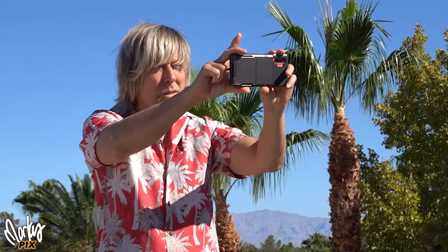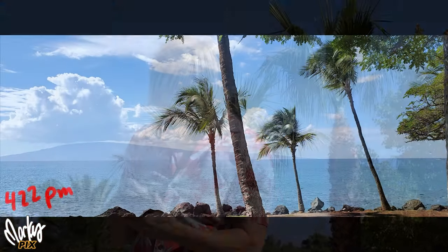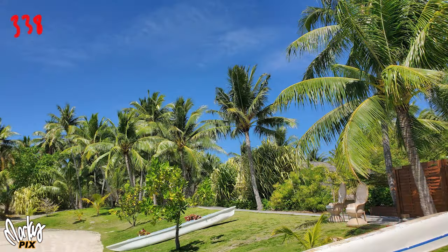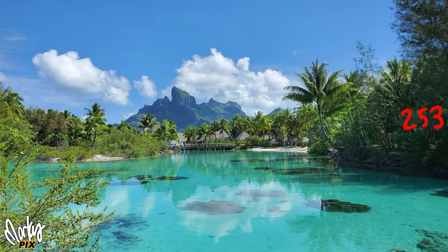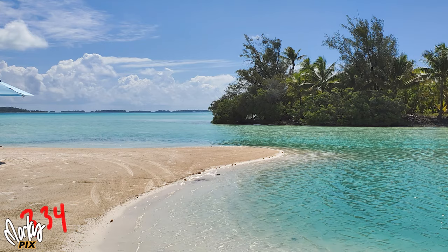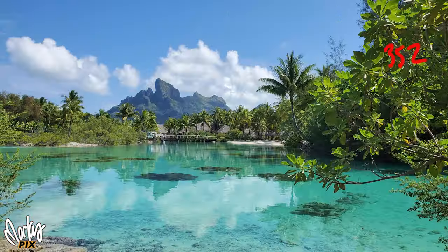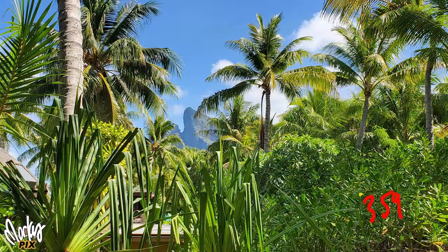Whenever I go on vacation, that's the first thing I do. I did it in Maui — I took pictures of all the locations that I liked. I did it in Bora Bora. Here are some great locations. I just walk around and note the time of day and take pictures of locations. Sometimes I take the same walk at different times of day so I can see the differences.